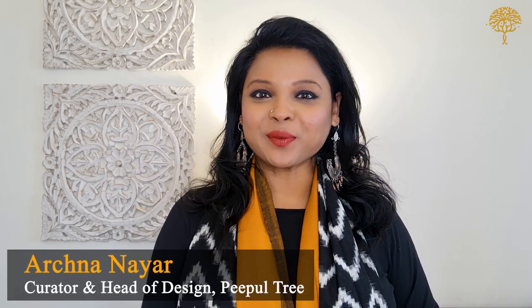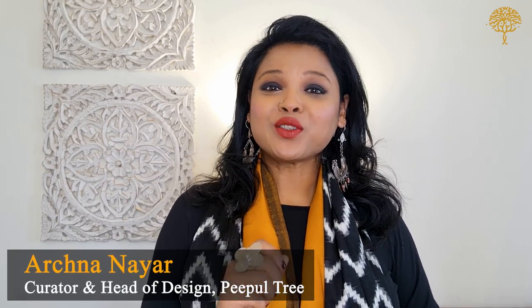Hello and welcome to our craft trail. This week we head to Koila Gudum to bring you a weave that is perhaps one of the most versatile weaves of India — the ikat.